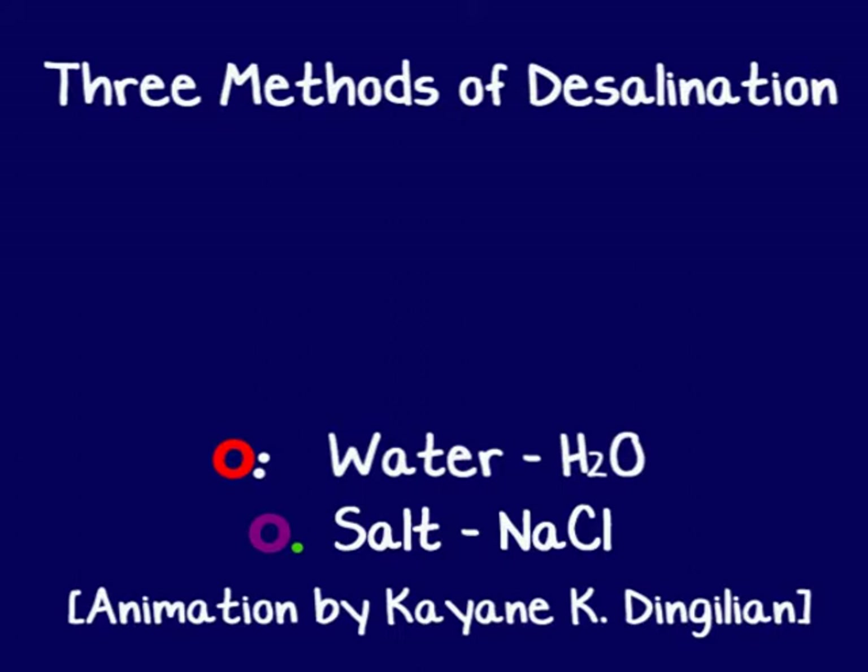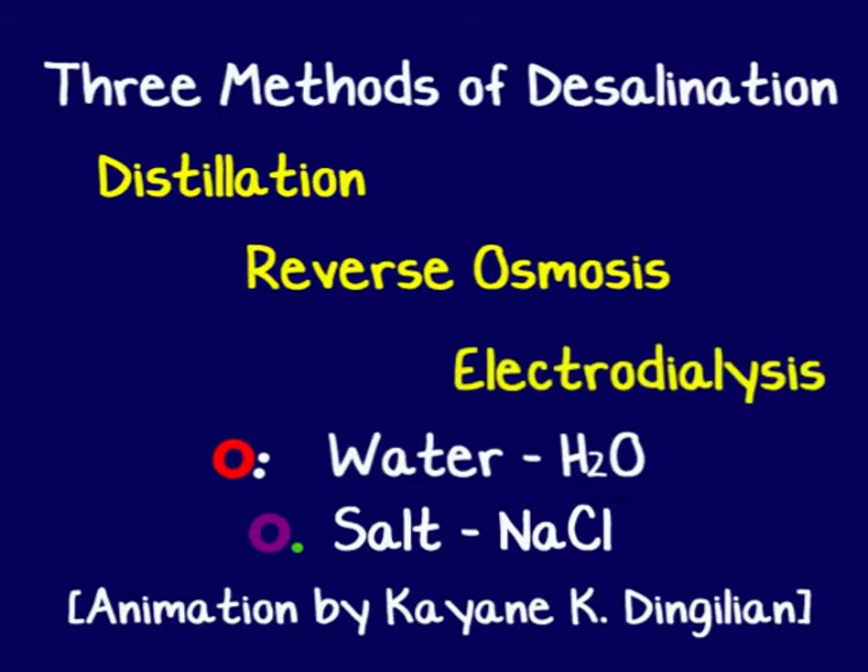There are three methods of desalination: distillation, reverse osmosis, and electrodialysis.